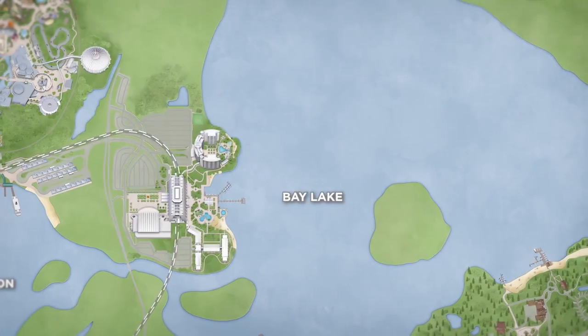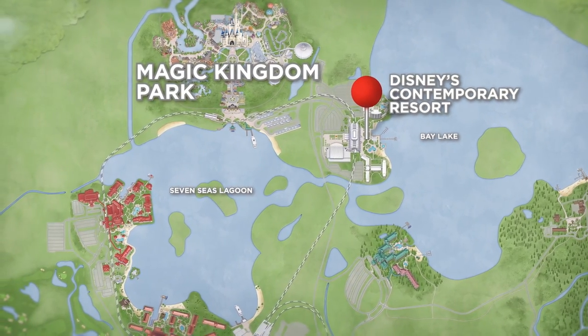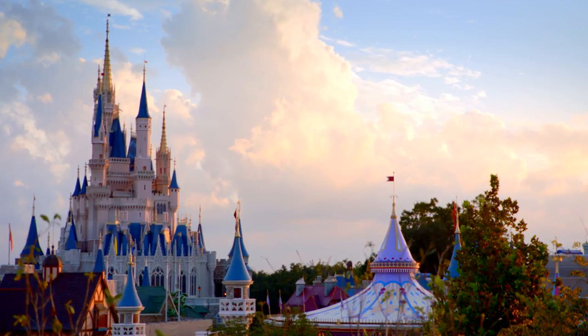On the shores of Bay Lake, Disney's Contemporary Resort is located in the Magic Kingdom resort area. How close are we to the Magic Kingdom? It's right over there — a short walk away or a monorail ride to all of the magic.